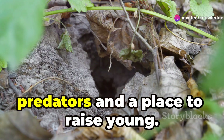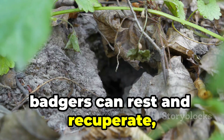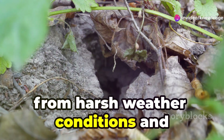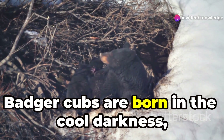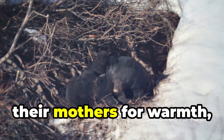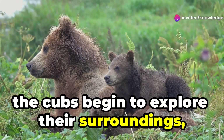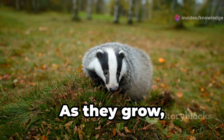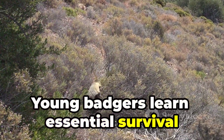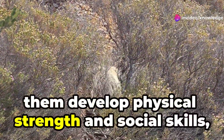The sett provides a safe haven from predators and a place to raise young. Within its secure confines, badgers can rest and recuperate, free from the threats of the outside world. The underground chambers offer protection from harsh weather conditions and potential predators. Badger cubs are born in the cool darkness, dependent on their mothers. These tiny, blind, and helpless creatures rely entirely on their mothers for warmth, nourishment, and protection. As they grow, the cubs begin to explore their surroundings under their parents' watchful eyes, gradually gaining independence. Young badgers learn essential survival skills by observing and mimicking their parents. Playful interactions with siblings help them develop physical strength and social skills, preparing them for life outside the sett.